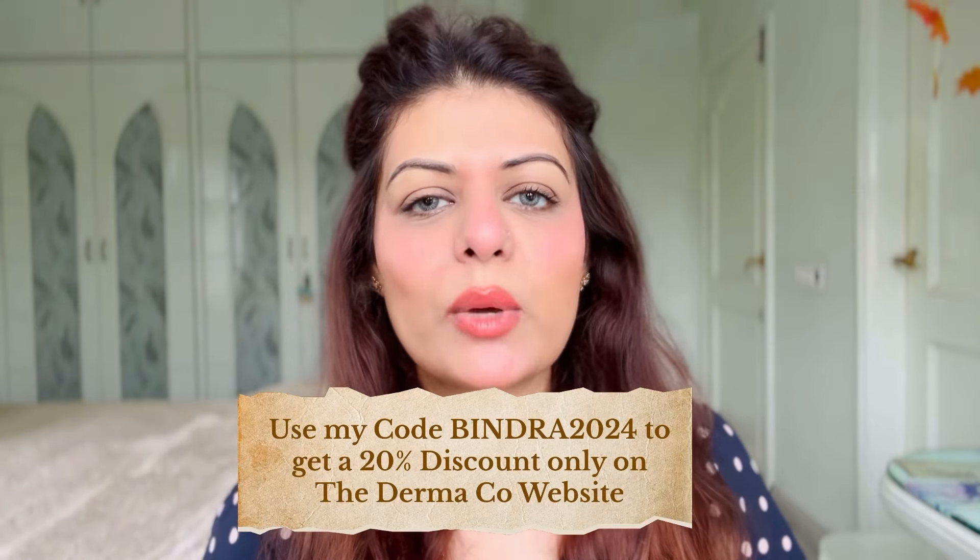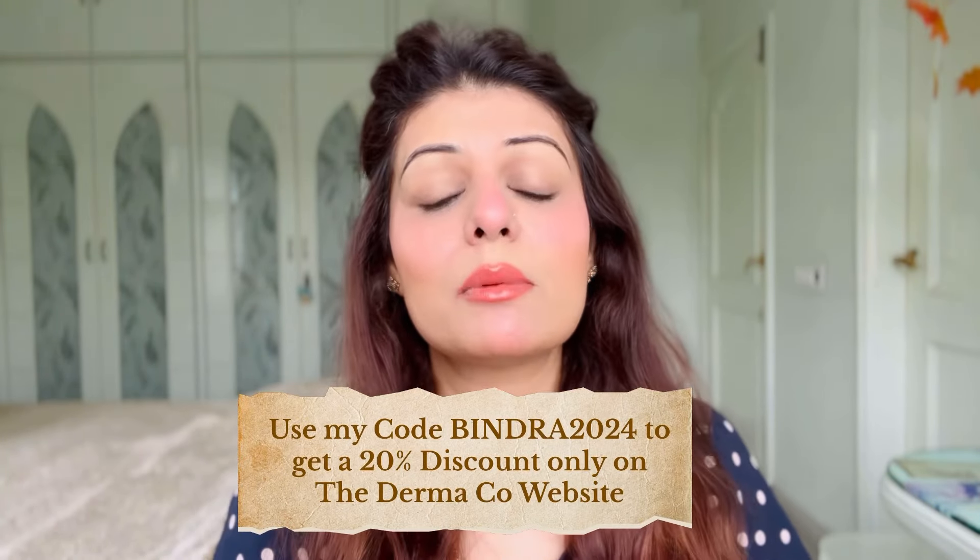The key ingredients of this product are hyaluronic acid and vitamin E — in fact, both of these sunscreens contain hyaluronic acid and vitamin E. Hyaluronic acid helps to hydrate your skin from within, giving you a beautiful glow, while vitamin E acts as an antioxidant. The price is 649 rupees, but you can get a 20% discount using my coupon code PINRA2024 — only applicable on the Dermaco website. The shelf life is two years.